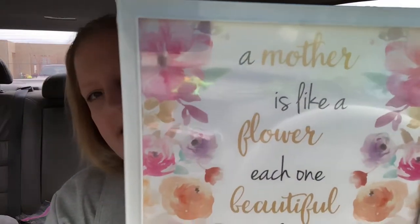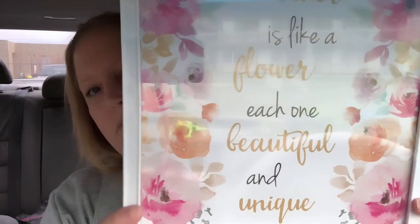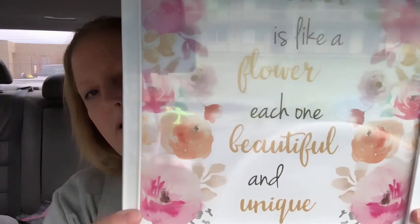I found this as well — it's probably more of a gift you'd get for Mother's Day or something, but I just had to grab it. I love the white frame and it says 'a mother is like a flower, each one beautiful and unique.' I thought this was so very cute. I'm gonna put this in my room.